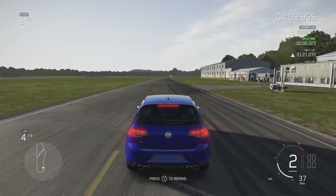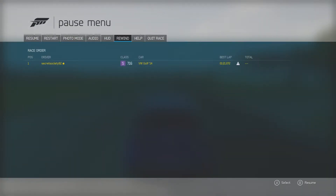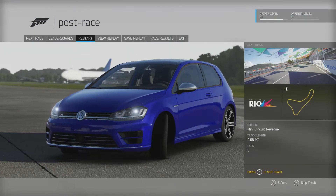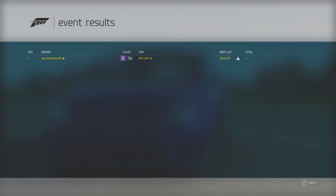And there we go — 1 minute 21.072. Obviously not as quick as the Ford Escort, or even the Plymouth Prowler, but still a solid time nonetheless. That puts us just behind the Lexus RCF, and ahead of the '95 Corvette and the 2013 BMW M6.